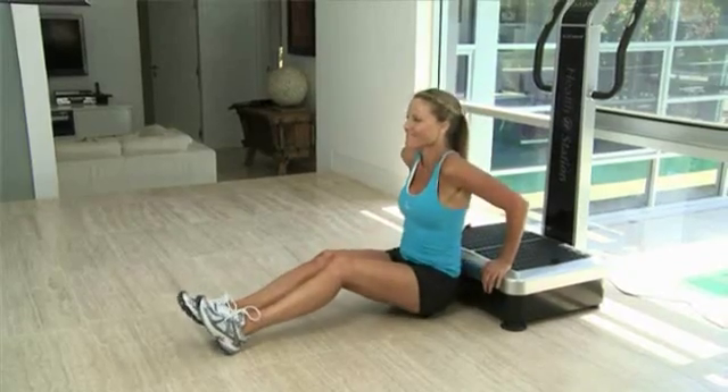Whether you're a little overweight or you suffer from chronic aches and pains, perhaps you're trying to rehabilitate a nagging injury, or maybe you just want to look great on the beach this summer, HealthStation Platinum provides all the benefits of both types of whole body vibration technology.